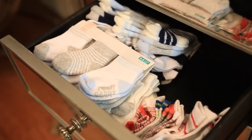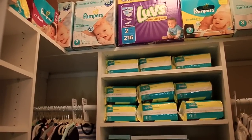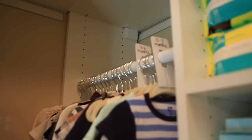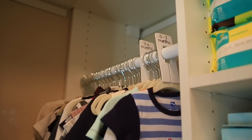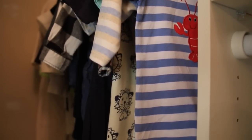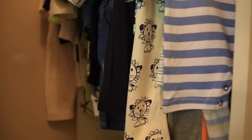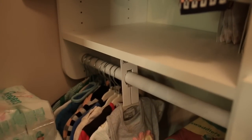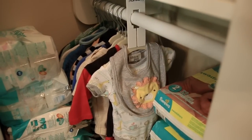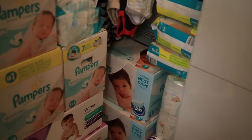Moving on to his closet — his closet is fairly small so we actually had California Closets come out and build us a custom closet to better utilize the space. I have clothes hanging up and I've separated them to make it easier when I'm looking for different things. I have 0 to 3 months, 3 to 6 months, and a small section for newborn. I didn't want to buy too many newborns because I heard that babies normally outgrow them really quickly. We also have so many diapers and wipes in here.